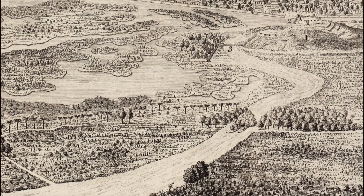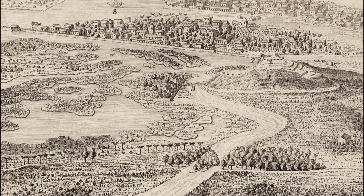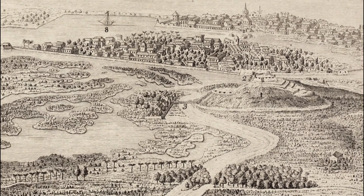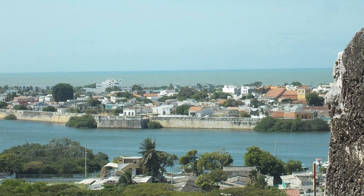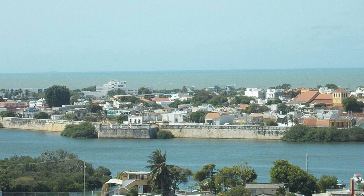This layered approach to defence would mean that the fortress most likely would hear of any approaching hostiles and have time to prepare for their arrival. Here is the modern day view of the old Cartagena City looking out from the fortress.